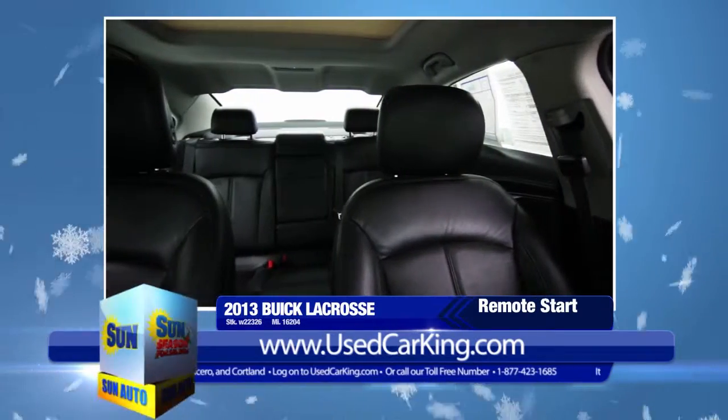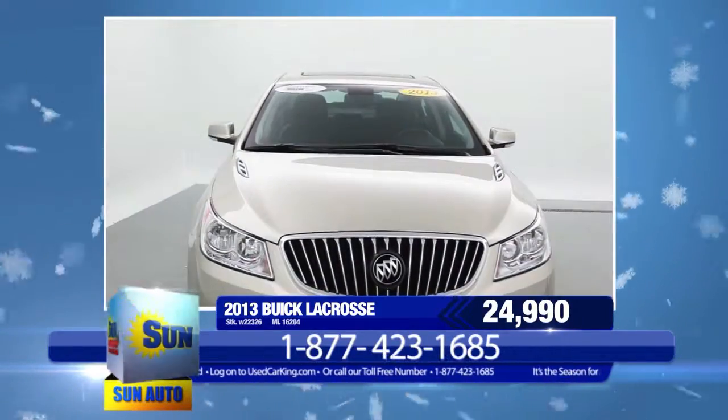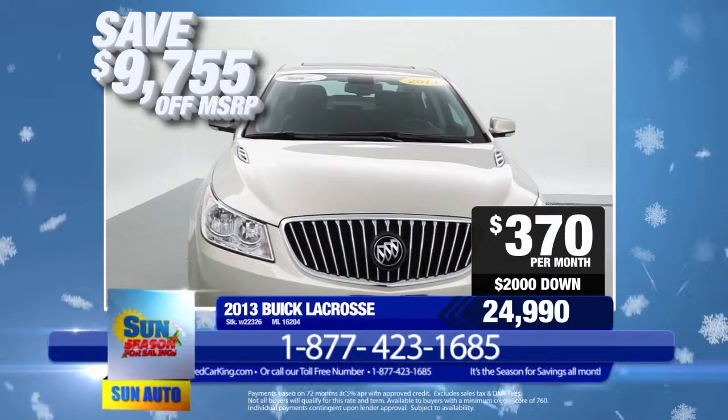Purchase this vehicle now from Sun and you'll pay just $24,990. That's over $10,000 less than new.